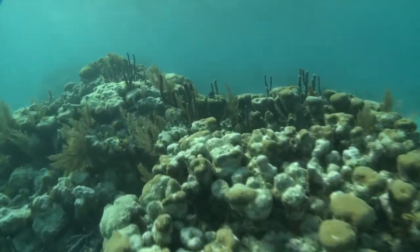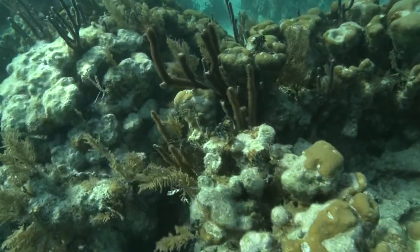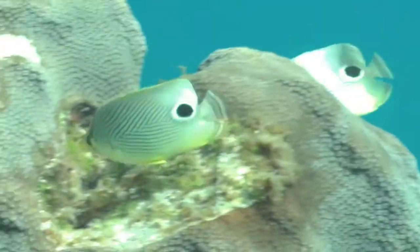Coral cover — that's the amount of living coral that covers the bottom — is kind of countered by the live macroalgae cover. You don't want a lot of macroalgae, so those two compete for space. Having too much of the fleshy macroalgae is a sign that the reef is in bad shape.